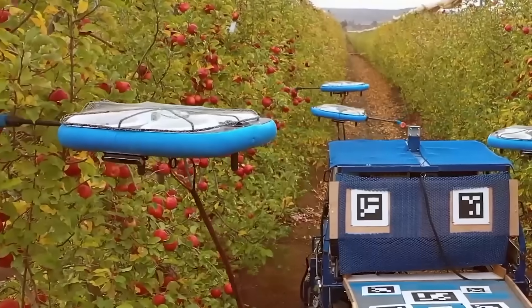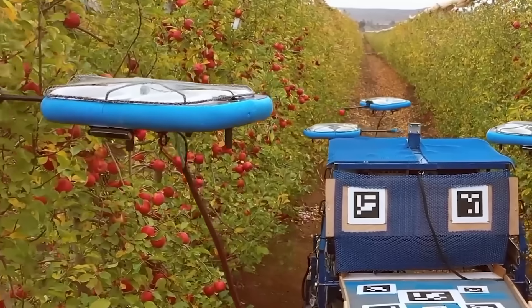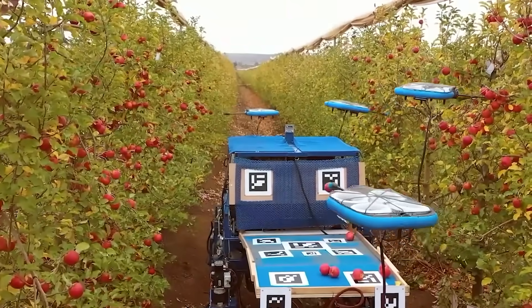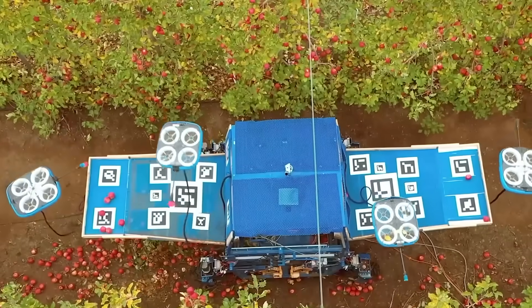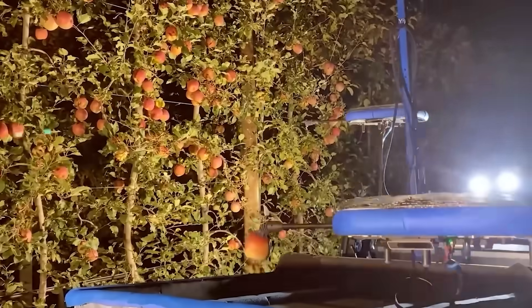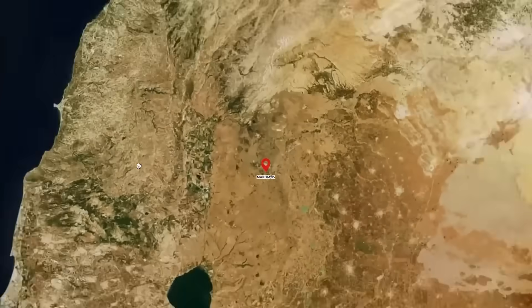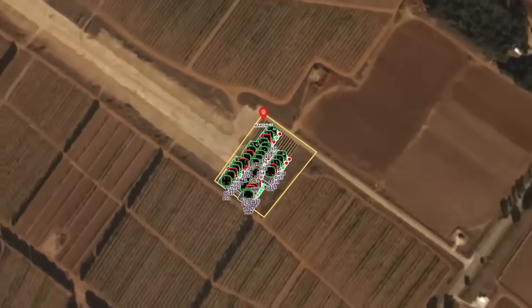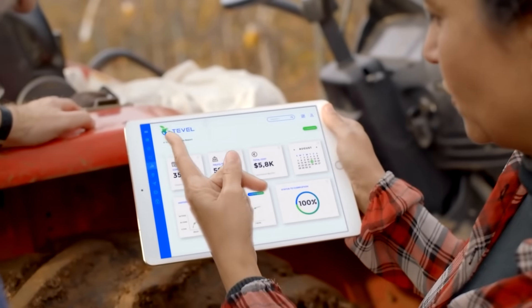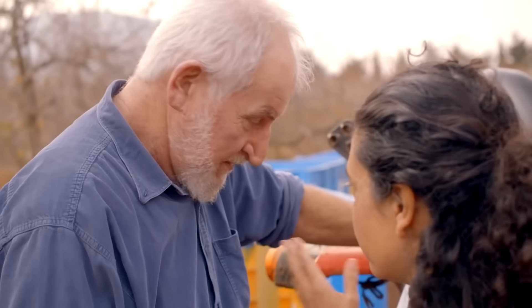Their name stands for Flying Autonomous Robots. Each robot is able to fly up to trees and use its grip to pick fruit directly from the branches. The system uses onboard cameras and computer vision based on artificial intelligence to determine ripeness. This year the device will be tested in the fields of Spain, the U.S., and Italy, after which mass production and general sale will begin.